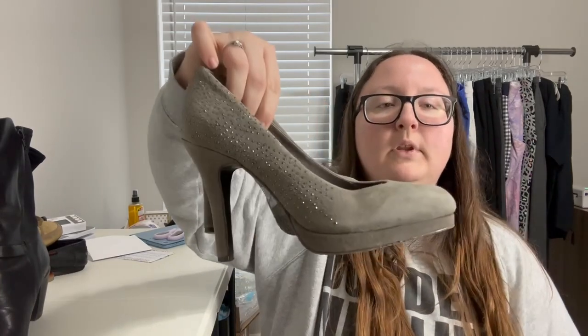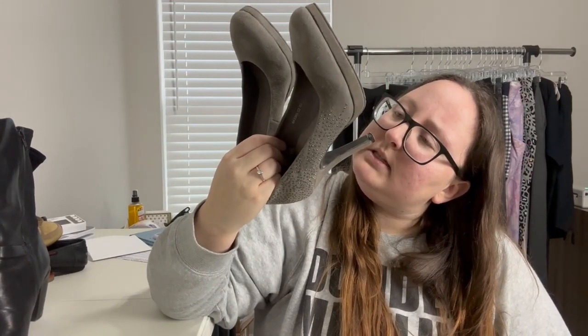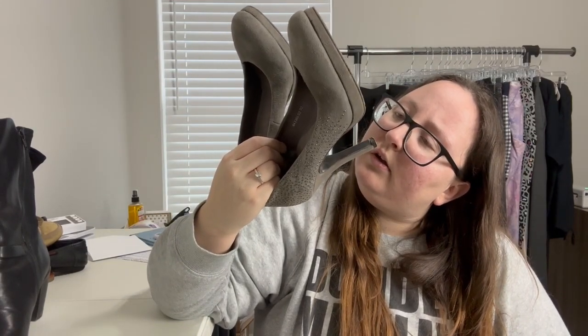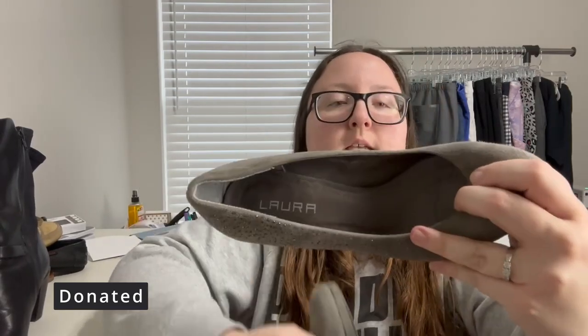This pair is the brand Laura — just a pair of heels. Nothing is in English so I'm not sure if it's leather or not. They're not in the best condition unfortunately, and I don't see a size. There's a lot of wear to the fabric up top and a lot of wear to the bottom of the heel, so I'll need to do some more digging on this one.